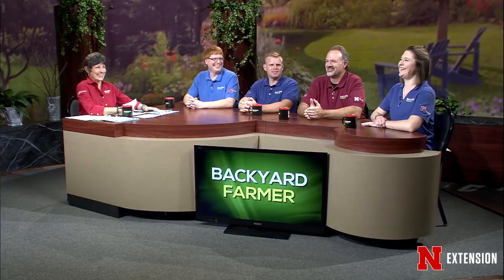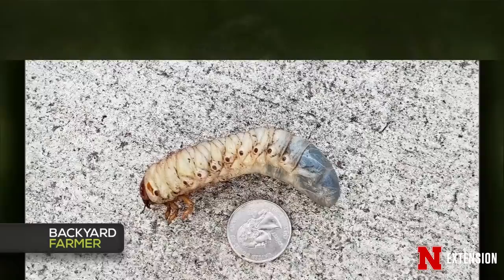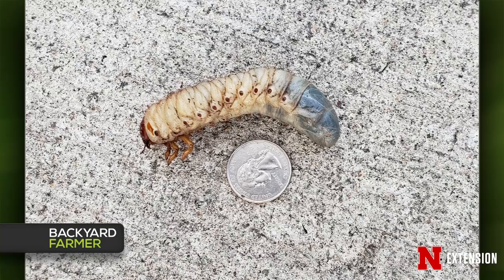We have a couple of grub pictures. The first is from the Rio Grande Valley in South Texas — that large specimen next to a quarter appears to be a green June beetle larva. They are large, this is probably a fully mature one, and you manage them about like regular white grubs.